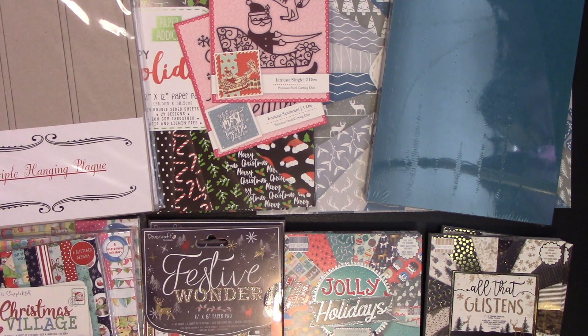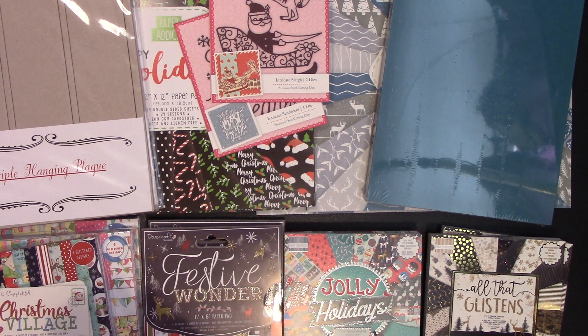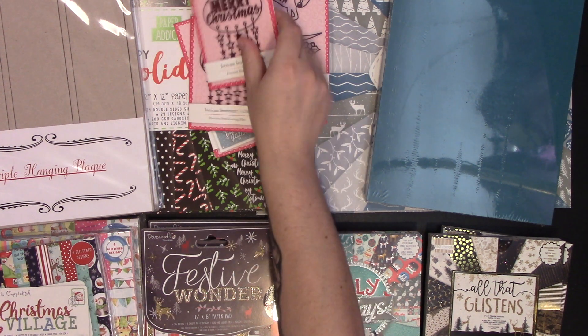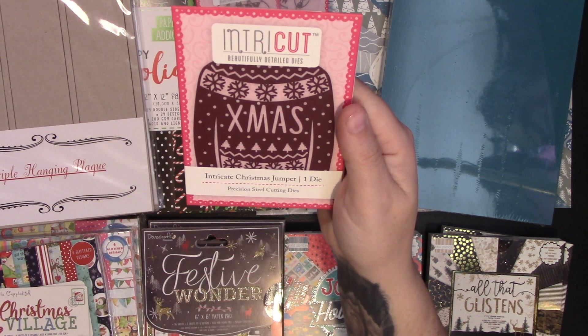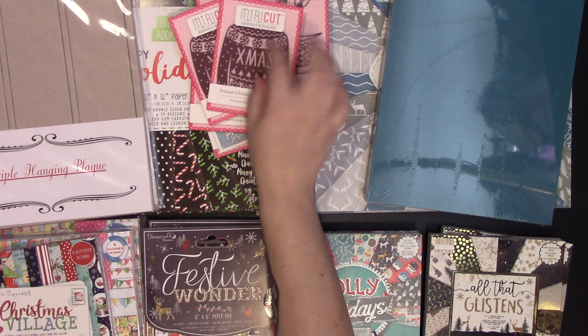They also had smaller ones for only a pound each, which I thought was really good because they're pretty good sized dies. The Merry Christmas one is a fair size for a pound — so I bought two of those, one for me and one for a friend mail. I also got the Christmas jumper die, which I was looking for last year but couldn't find, so I grabbed two of those as well.